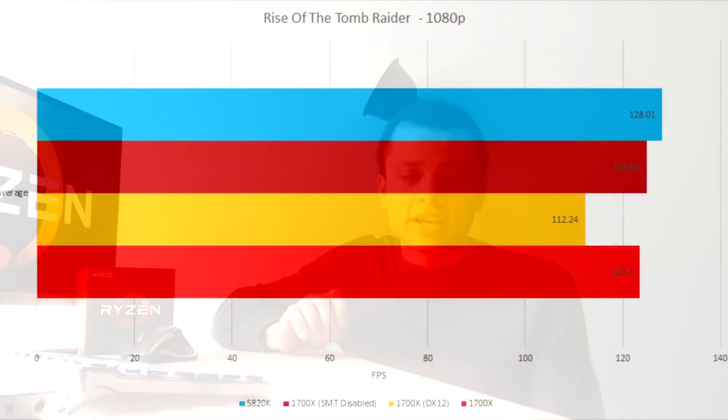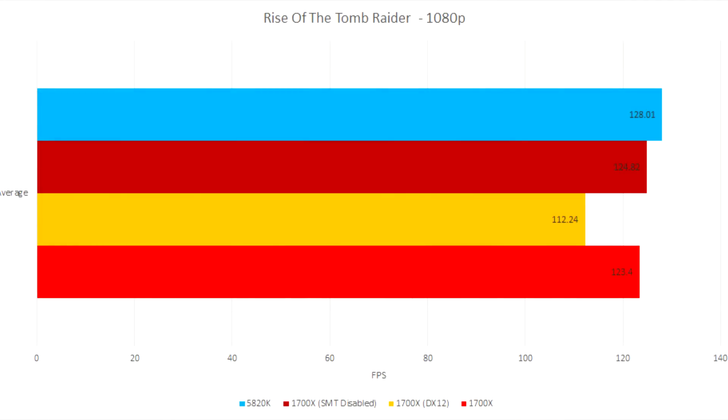Now the moment we've all been waiting for — the gaming benchmarks. The first game I tested was Rise of the Tomb Raider at 1080p. I also tested this in DirectX 12 to see if that would improve performance on the 1700X, and it didn't. The fastest score was the 5820K, by about 4 FPS. Next up we have the 1700X with SMT disabled, where you can see disabling SMT actually gives a performance advantage. Lowest on the list is the 1700X with SMT enabled in DirectX 12 mode — by far the worst.